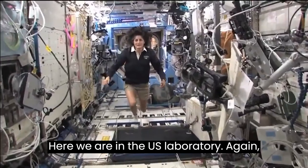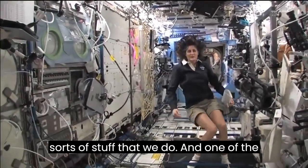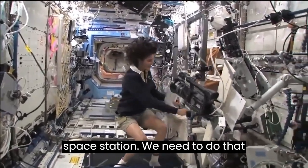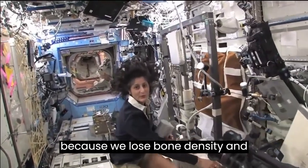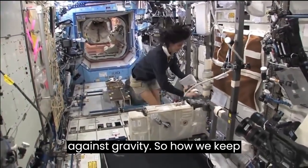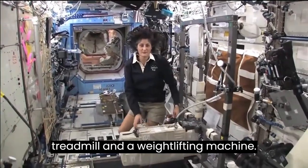Here we are in the U.S. laboratory — a laboratory with science experiments on all of the walls. One of the things we also do is we exercise. We need to do that because we lose bone density and muscle mass while we're up here, as a result of not having to fight against gravity. So how we keep ourselves in shape is with a bike, a treadmill, and a weightlifting machine.